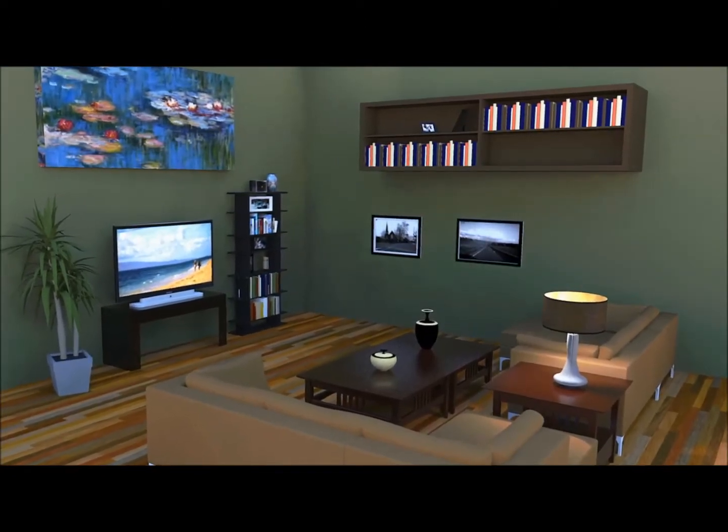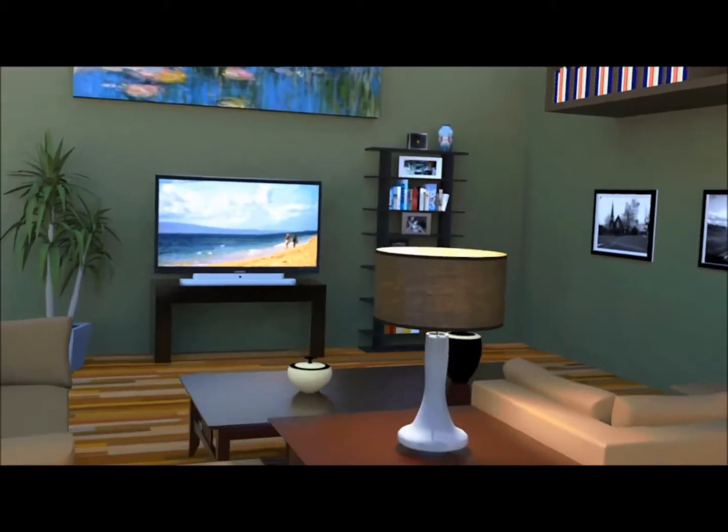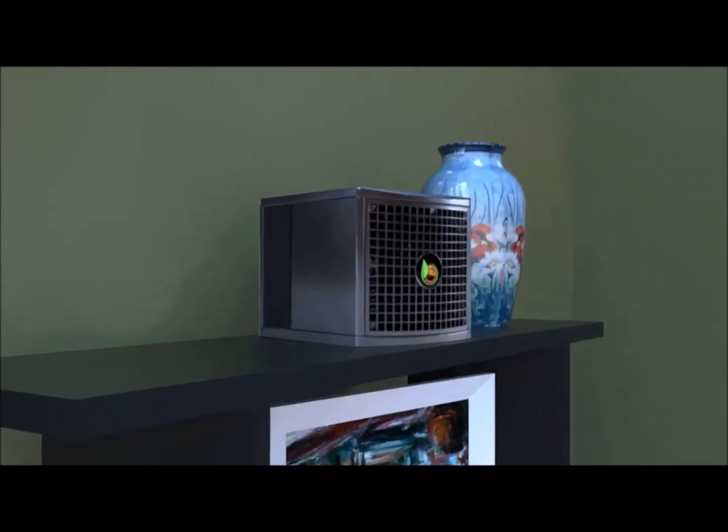From a central location in your home, the Pure Synergy proactively cleans a volume of air up to 22,000 cubic feet — that's over 2,500 square feet in the average home — and eliminates the dust that feeds dust mites and other pests.